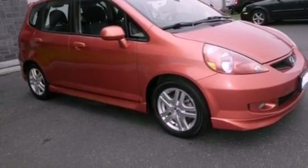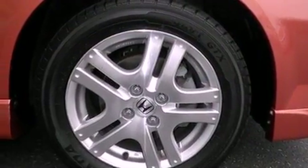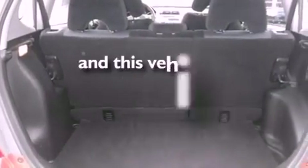All of the following features are included: alloy wheels, air conditioning, cruise control, a CD player, a leather-wrapped steering wheel, a security system, fog lamps, an anti-lock braking system, a folding rear seat, and this vehicle has fewer than 45,000 miles on the odometer.